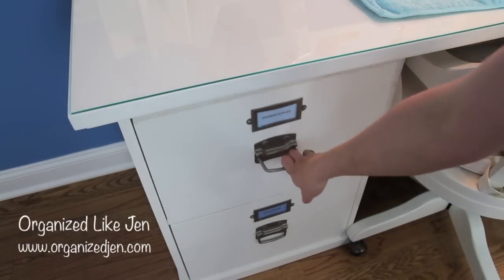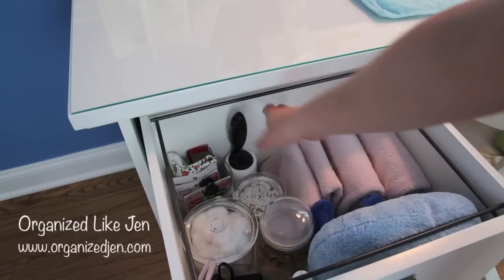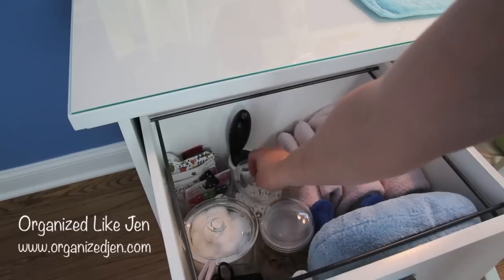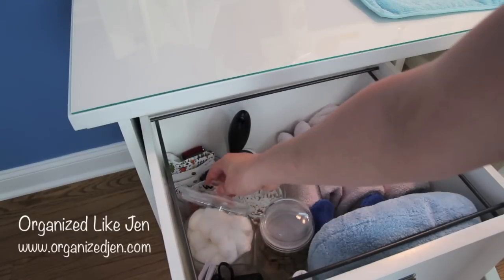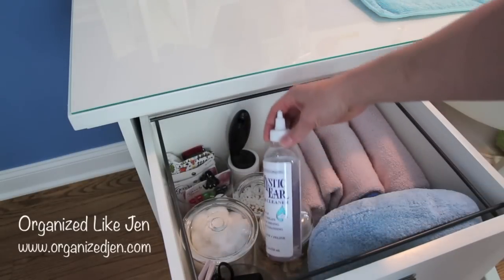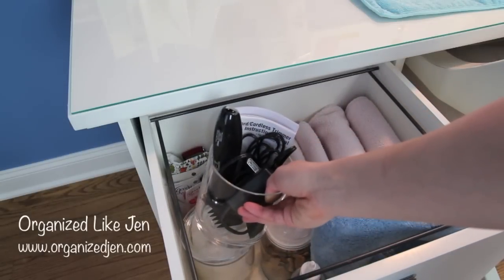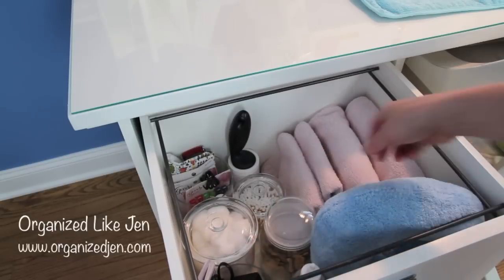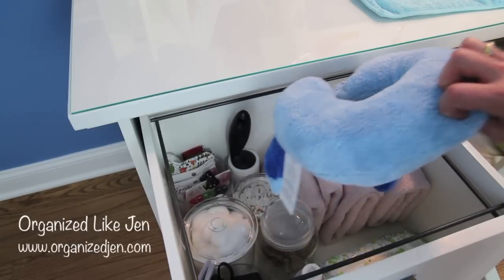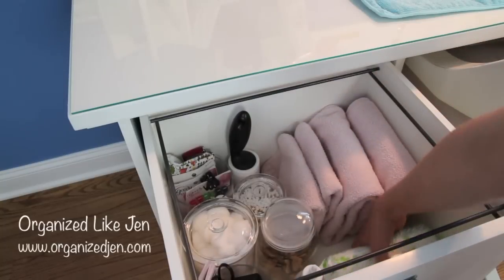I have four sets of drawers for my grooming desk - two on the left and two on the right. The top drawer on the left has my most-used items including towels and a lint roller. I have little dishes with Q-tips, cotton balls, and treats. This is also where I keep her ear cleaner and the trimmer for her belly that I use during the summer. I also have the pillow I use under her head when fixing her bows, and baby wipes for general cleaning.